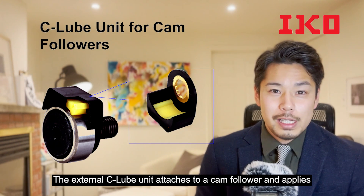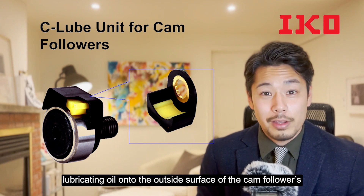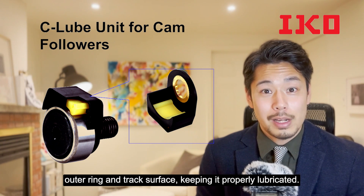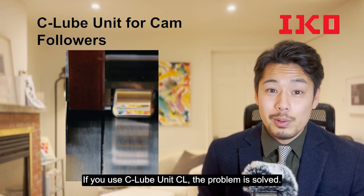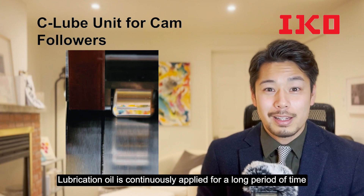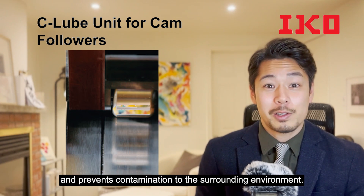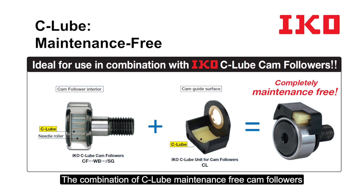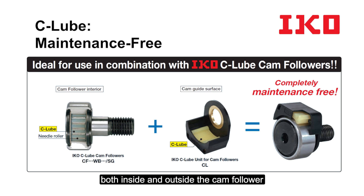The external seal-loop unit attaches to a camp follower and applies lubricating oil onto the outside surface of the camp follower's outer ring and track surface, keeping it properly lubricated. If you use the seal-loop unit, the problem is solved. Lubrication oil is continuously applied for a long period of time and prevents contamination to the surrounding environment. The combination of seal-loop maintenance-free camp followers with the seal-loop unit provides for maintenance-free operation both inside and outside a camp follower as well as the track surface.